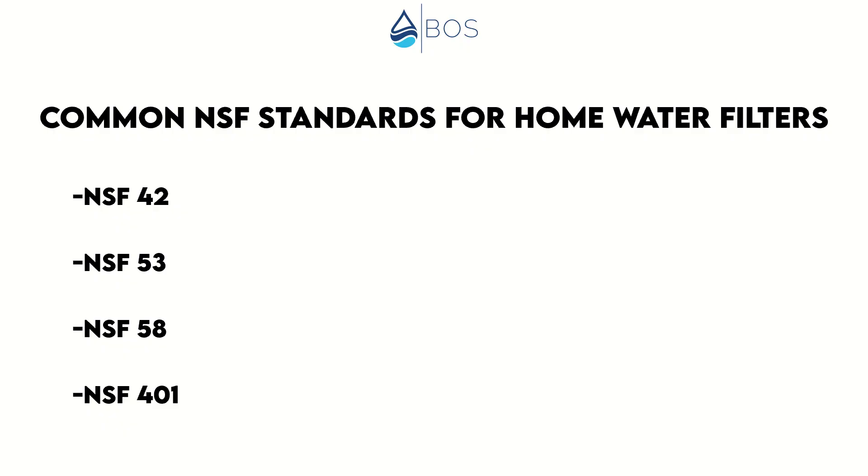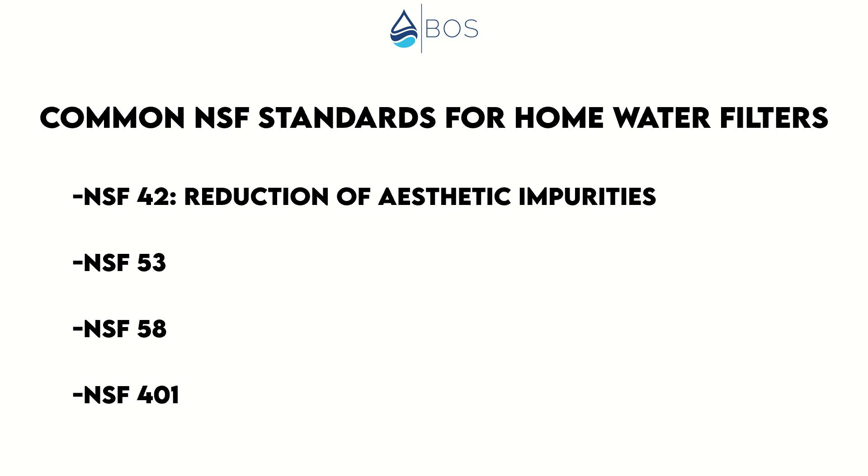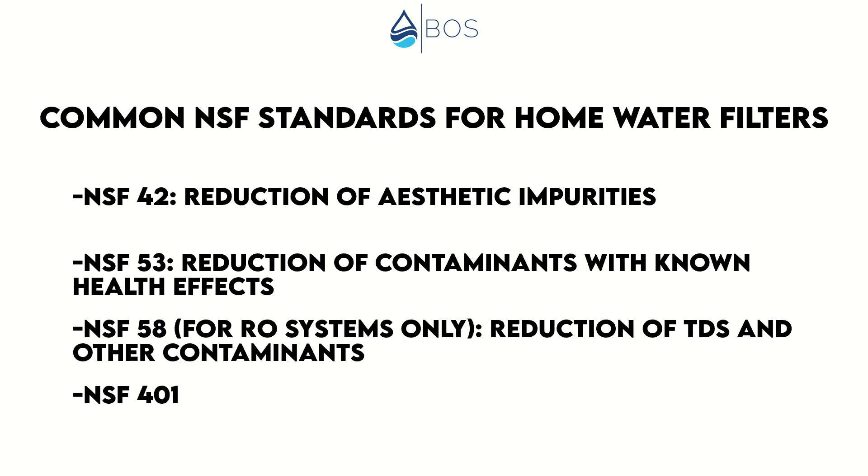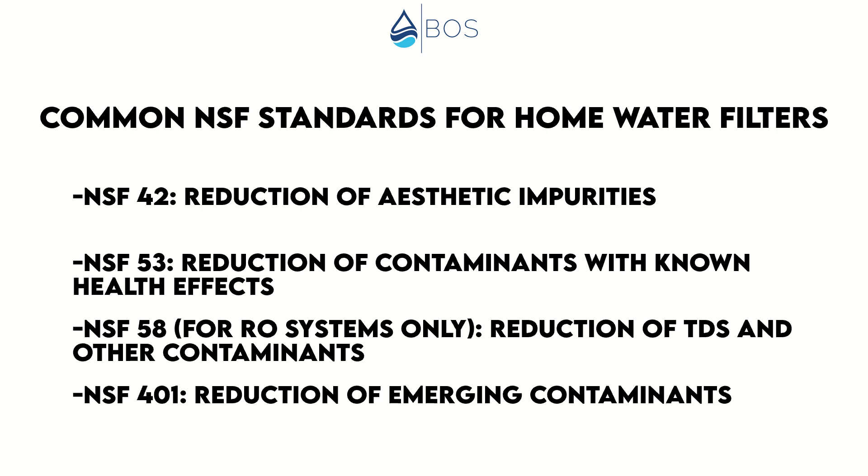NSF standard 42 is for the reduction of aesthetic impurities only — most importantly chlorine, but also bad taste and odor in general. NSF 53 is for reduction of contaminants with known health effects as defined by the US EPA and Health Canada; two examples are lead and chromium 6. NSF 58 is for reverse osmosis systems only and covers TDS reduction and reduction of various contaminants, many with known health effects. And NSF 401 is for so-called emerging contaminants — those that have emerged in our water supplies relatively recently and have health effects that aren't fully researched yet. These four are the most common NSF standards for home water filters.